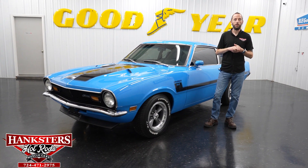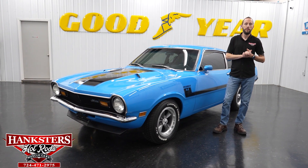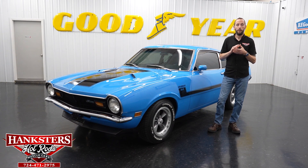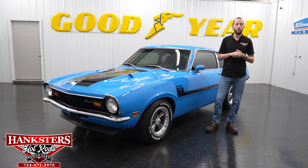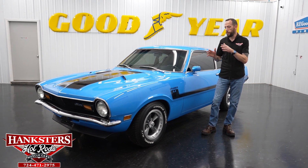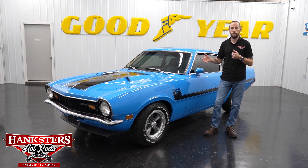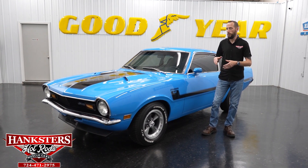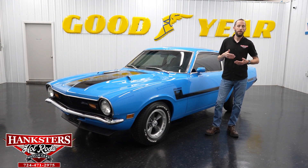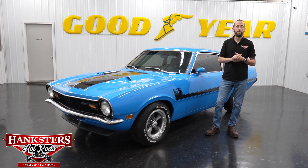Hey guys, it's Steve here with Hanksters Hot Rods. Before we get to the newest addition to our inventory, we're going to go over some things we're doing here at Hanksters to improve the purchasing process for our customers. If you go on our website at www.hanksters.com and there's a vehicle you want to change something about — maybe the wheels and tires, fuel injection, air conditioning, a different exhaust system, a different hood or stripes, digital gauges — give me a call. I'll get you a quote to make it perfect for you.